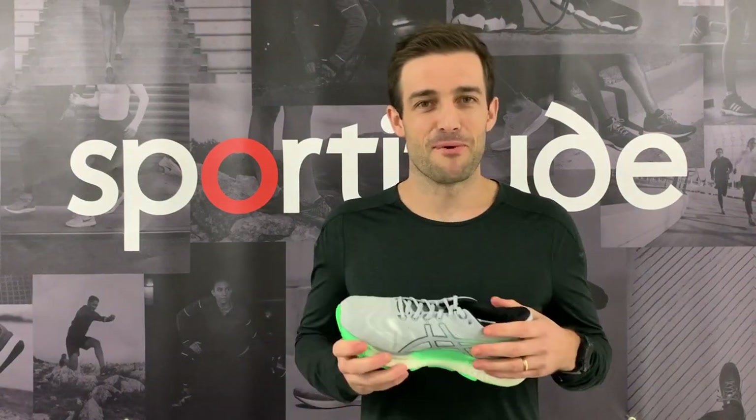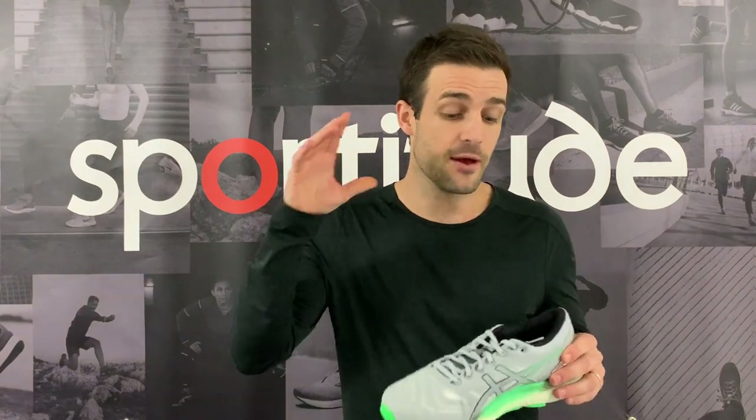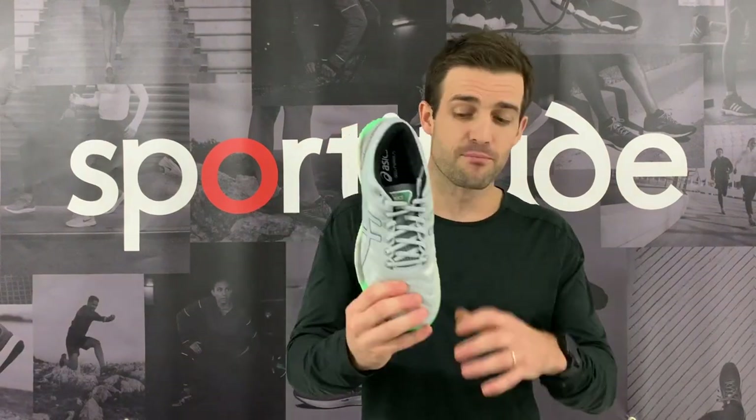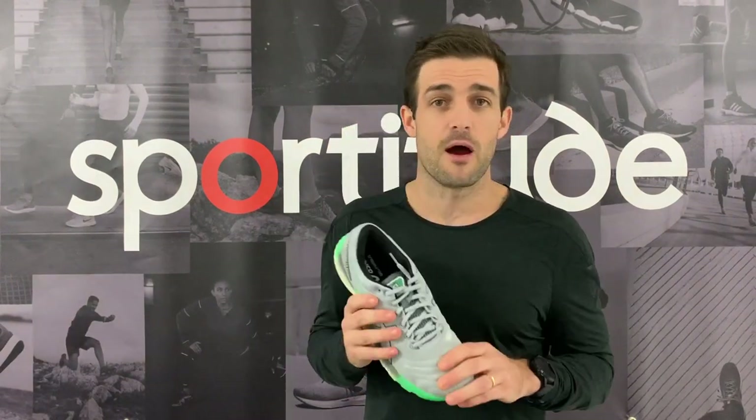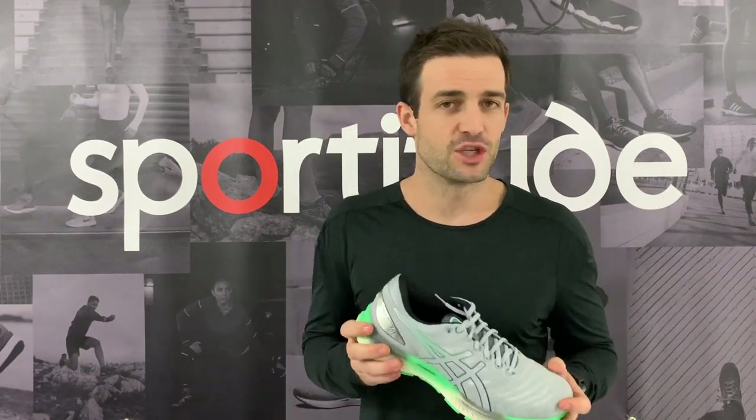It takes an orthotic really well, and has been a great success not only on the shop floor but in my own orthotic rotation. From time to time I'll run with my orthotic depending on how my body's feeling. Great shoe, love it, breathes really well. It is only standard width at the moment — D men's, B ladies — but we may see that change in years to come.